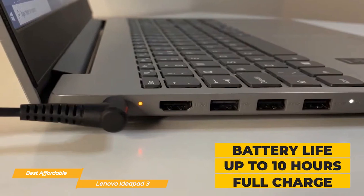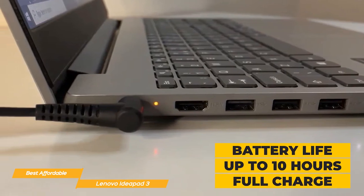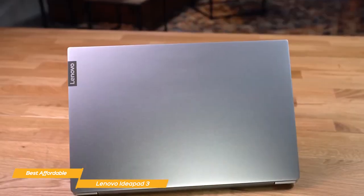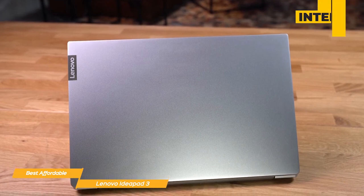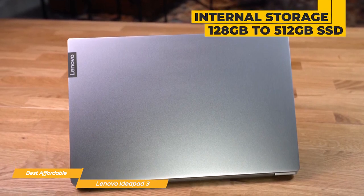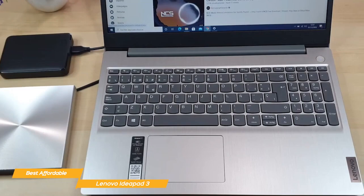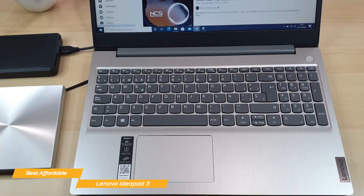Battery life? The IdeaPad 3 boasts up to 10 hours, which should get you through a typical school day without scrambling for a power outlet. In terms of storage, you've got options from 128GB to 512GB SSD — more than enough to store all your assignments, projects, and then some. As for the keyboard and trackpad, they're comfortable and responsive, so there's no issue at all there.